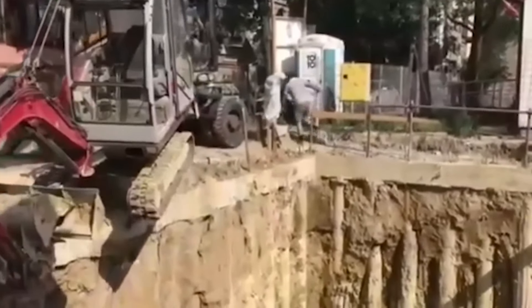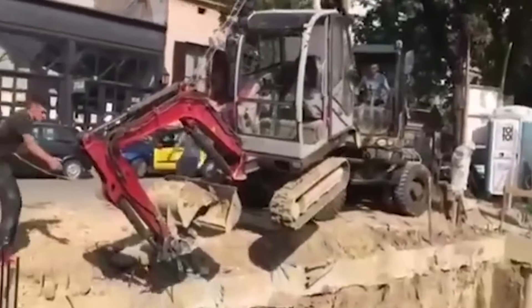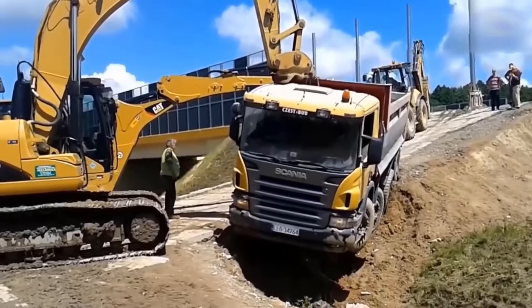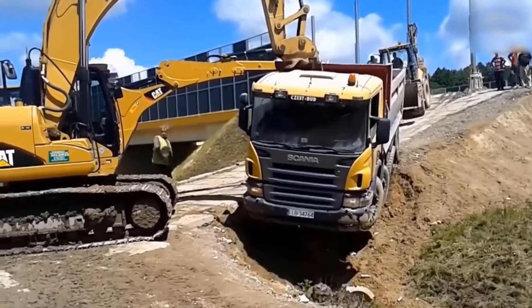I held my breath till the last second, but unfortunately, the excavator still tumbled down. This was one of the most challenging and perilous truck rescues I've ever seen.